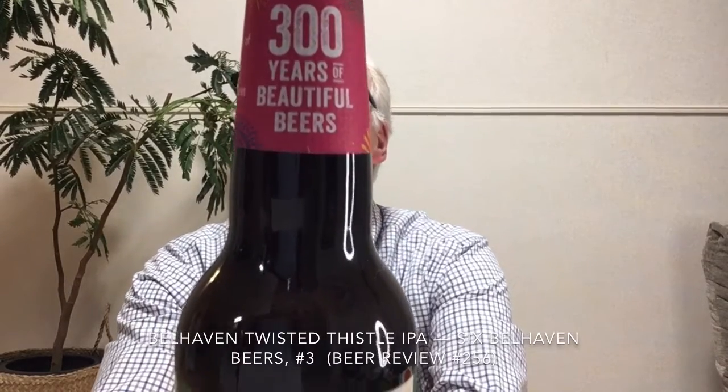Belhaven has its origins dating back to 1719, and on the beers I got they are celebrating 300 years of what they call 'beautiful beers' — that was their centennial year and they were planning all kinds of events. Belhaven is located in Dunbar, which is close to the border of England, and it has been family-controlled for most of that time. In 1972 apparently they lost control of the brewery.